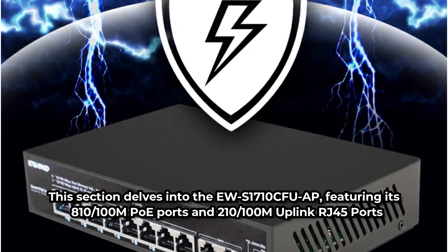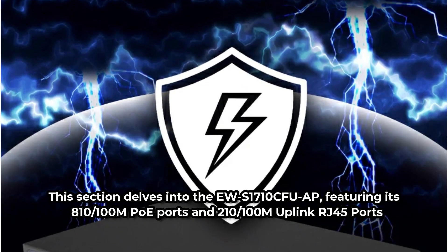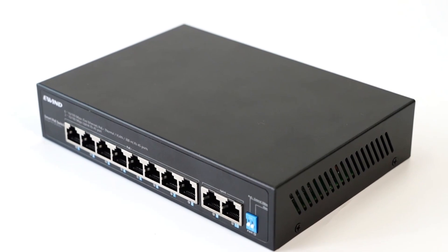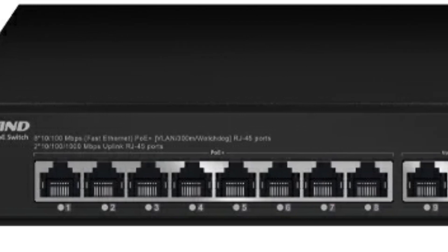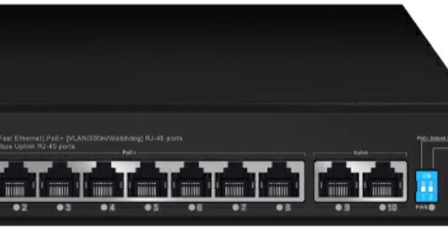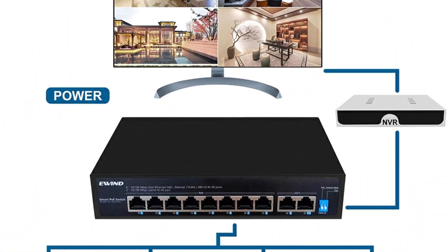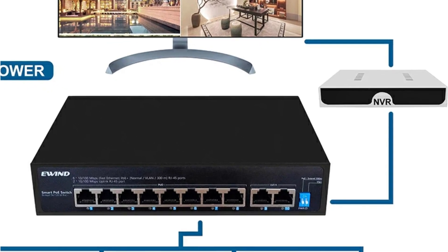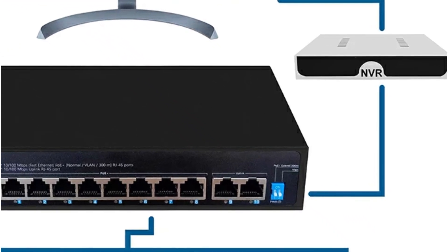The EUS-1710CFU-AP features eight 10/100M PoE ports and two 10/100M uplink RJ45 ports, adhering to the IEEE 802.3af/at standard with a single port PoE power of 30W and a maximum PoE output power of 96W. It can power multiple IP cameras and facilitate high-density wireless access point deployments. Automatic detection and recognition of PoE devices showcase the device's intelligence, with network cable power supply compatible with a wide range of PoE terminal equipment.